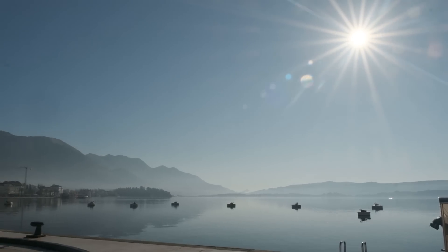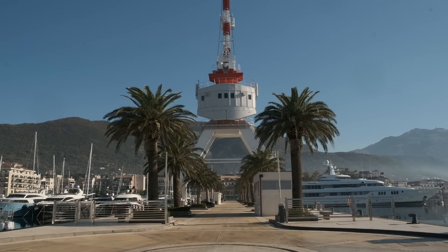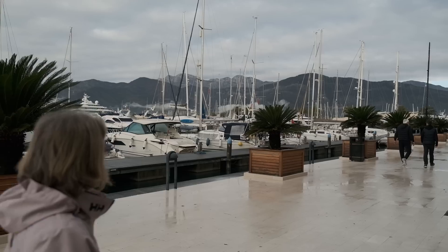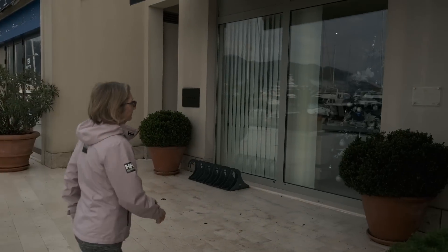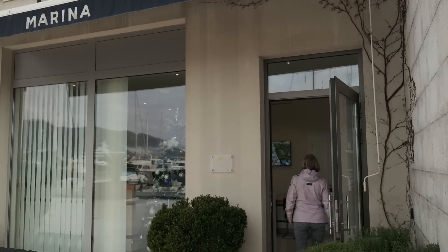The winter sun throws a special light over Porto Montenegro. The place is beautiful, even when it's been raining. Luckily the rain has stopped because we are out and about collecting packages.